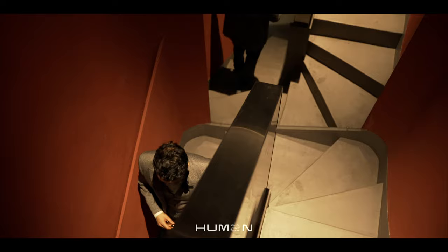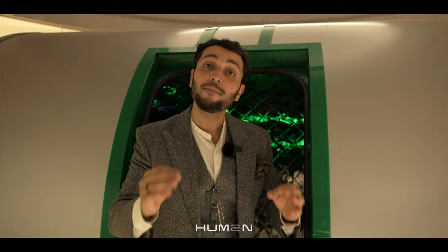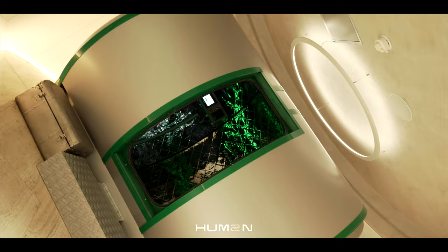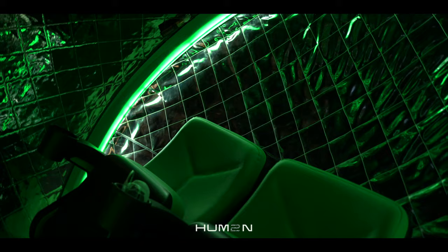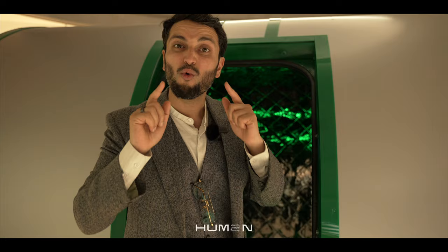This is our custom made hyperbaric oxygen chamber. This is where we deliver 95% high flow oxygen in a pressurized cabin. This is remarkably healing for all of your cells and therefore all of your health.